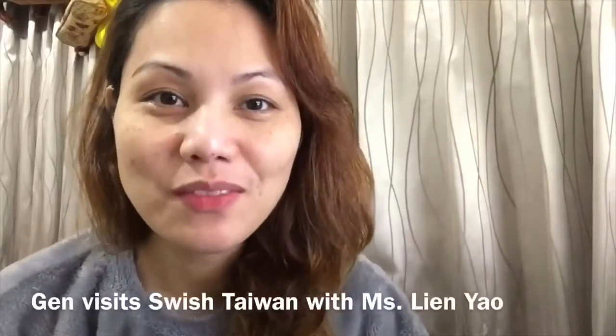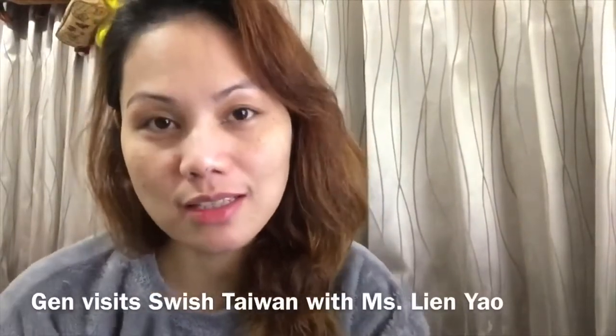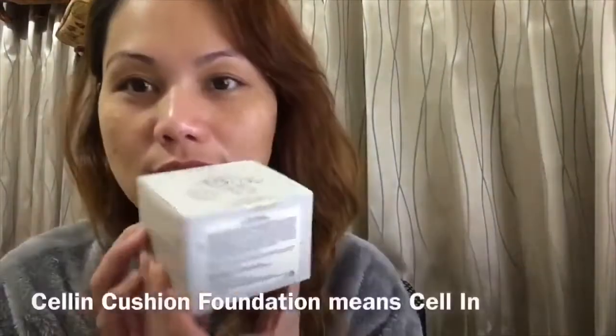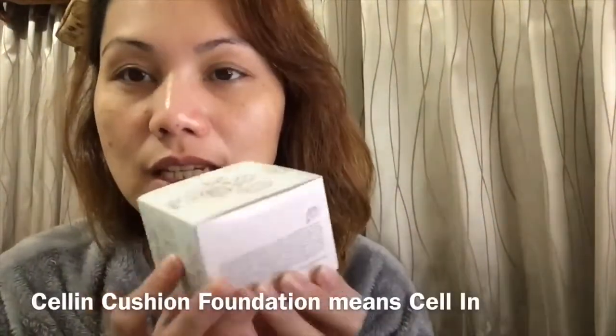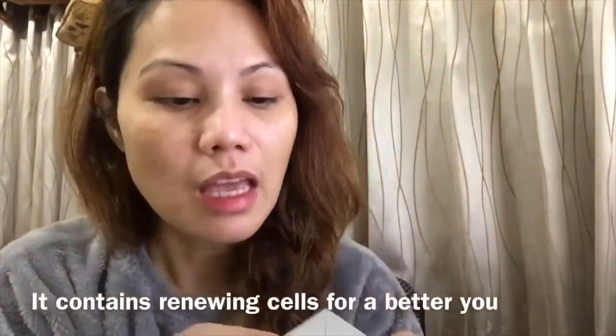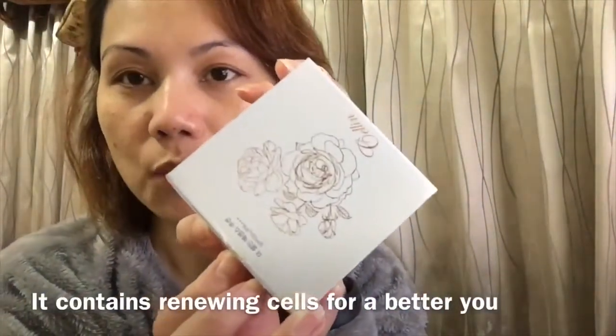Hello everyone, this is Jen from Hello Filtai. Ang ipapakita ko po ngayon ay ang mga products ng Swish with Miss Lien Yeo. So this time, let's try this Celine product — Cell Inside. Ito po yung from Swish, Taiwan.